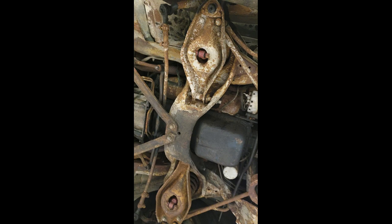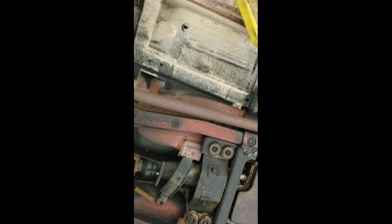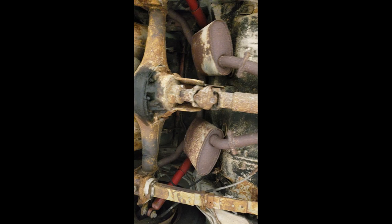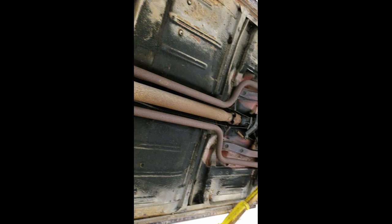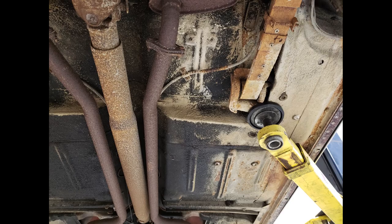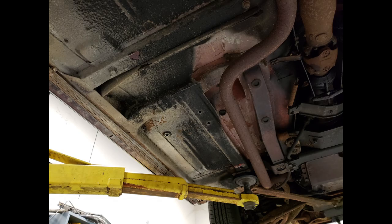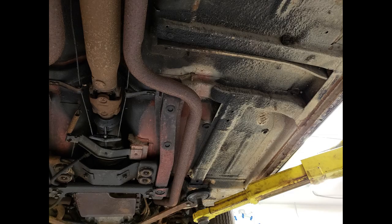I know this looks sort of rusty, but actually this car is rust-free — 99% rust-free. Look at these floor pans. Not an issue at all. Love it. We like it.